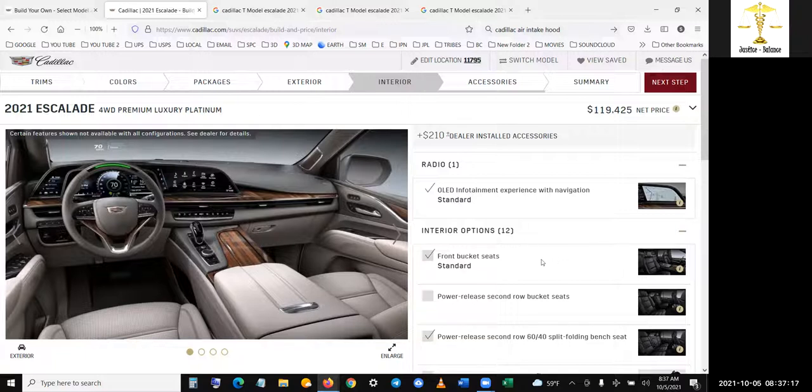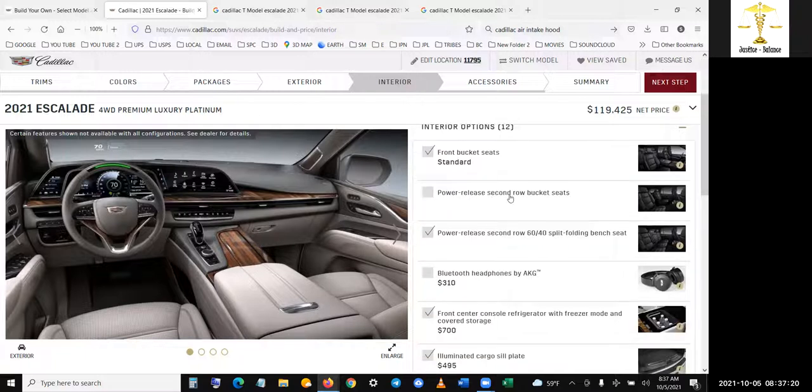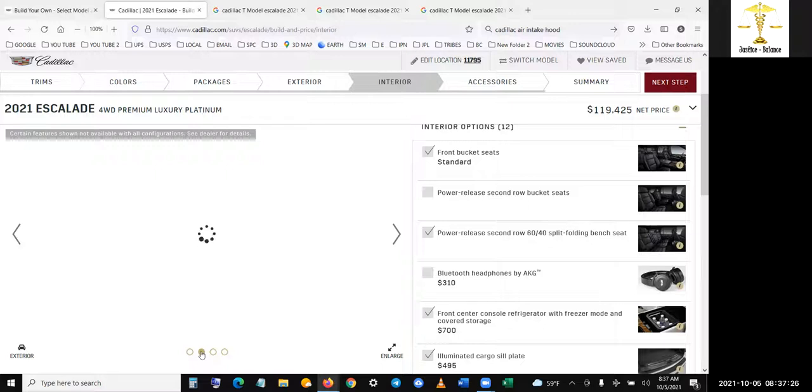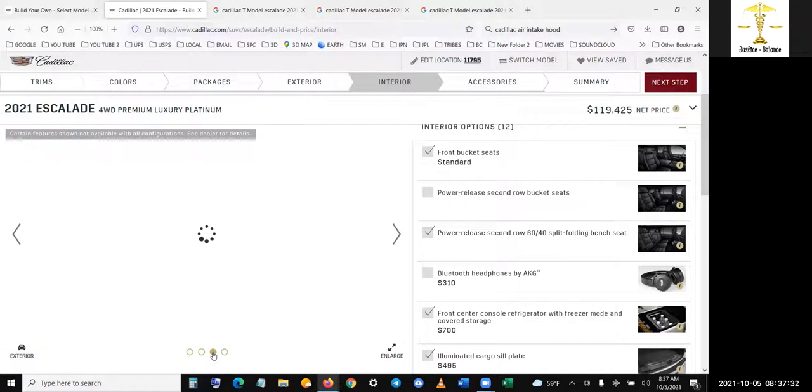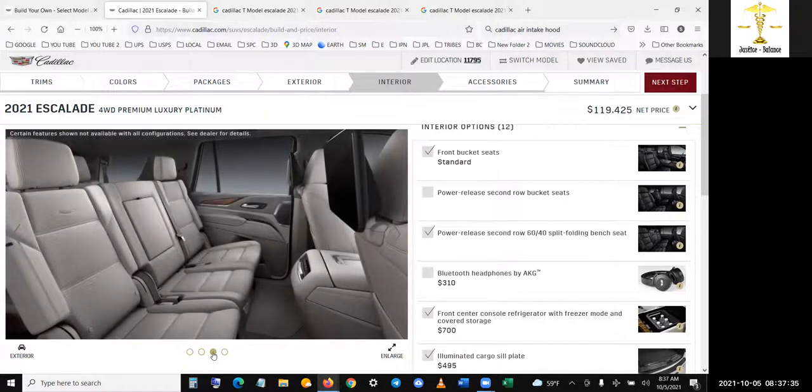Front bucket seats — these should come with it. Power release second row bucket seats — no, I want the bench seat. I know it sounds crazy but I want the bench seat. I don't want my stuff moving all around. I work, I get stuff done. I just dump stuff right in my back seat. I want to be able to just reach my hand over. With bucket seats everything's going to be moving around, and then if I'm entertaining people going somewhere, somebody's going to sit in the middle. I like this better — people can rest their stuff there.